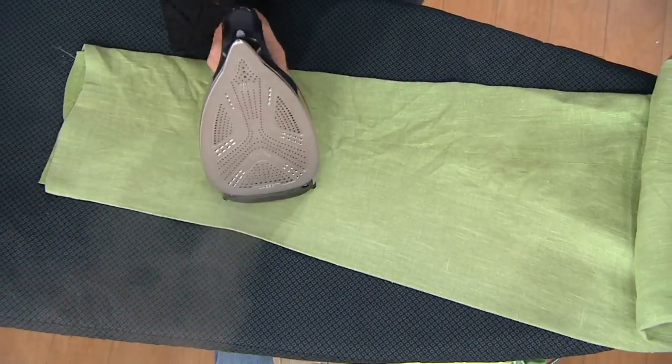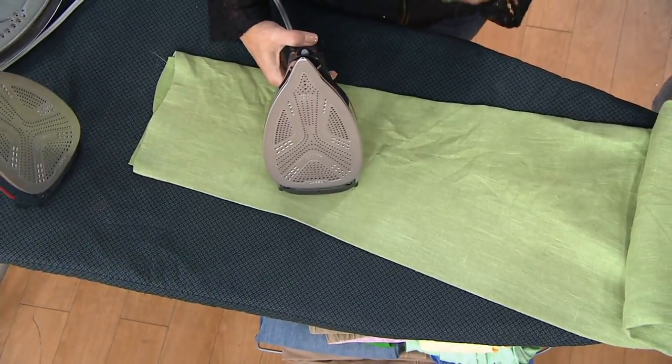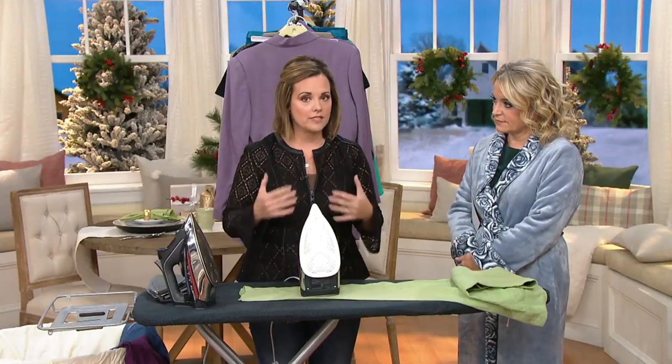Rowenta's been doing this since 1909. There really is a big difference here — they are the experts, over 100 years in the business. This is a German-made iron, and it's probably the most fully featured iron I've ever offered on QVC personally, because it's part of the professional series, which is what the pros use.